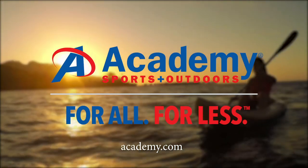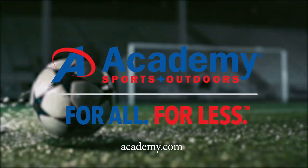Clothing and gear provided by Academy Sports and Outdoors — for all, for less.